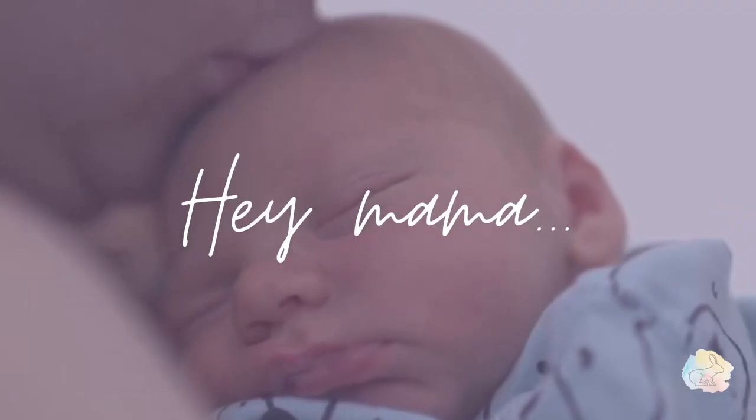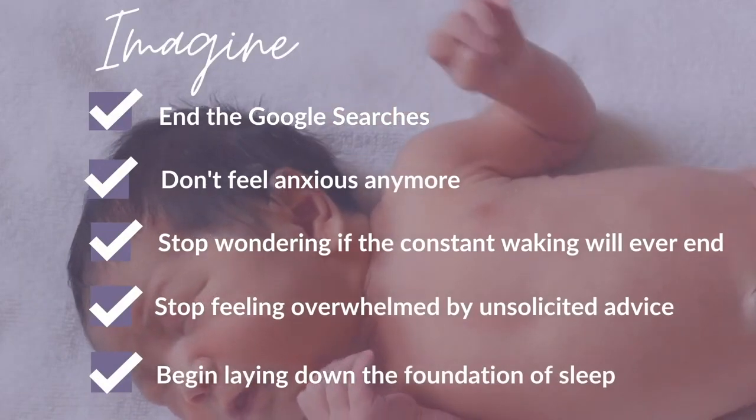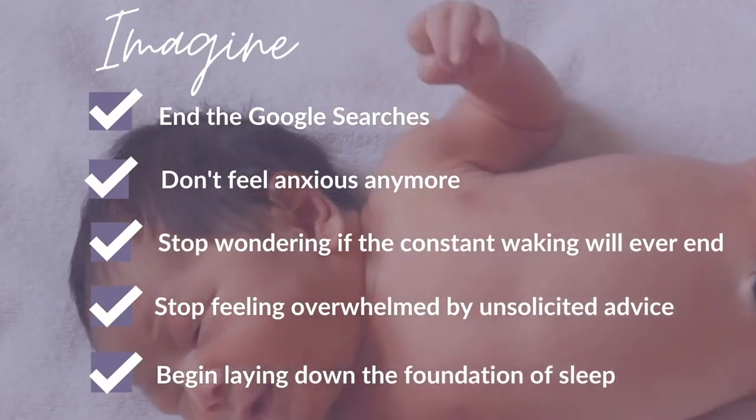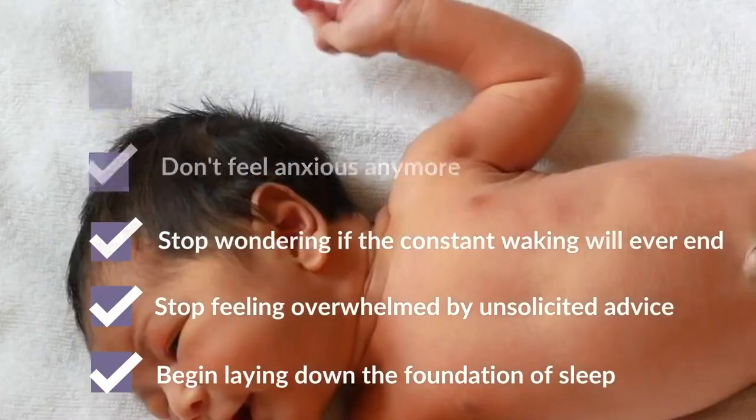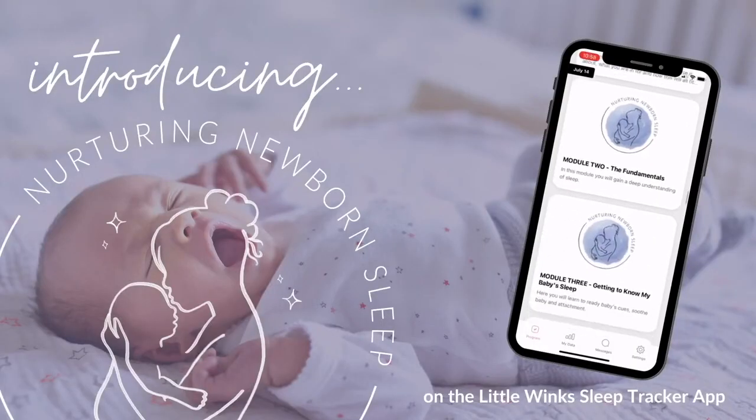If you want more baby sleep tips, make sure you subscribe because we will be doing this for the next 60 days. Have people in your life been telling you you'll never sleep again? Are you starting to stress about how life is going to change with a baby or adding an additional baby? I've been there, and mama, it's time to cheers your new best friend — Little Wink Sleep.